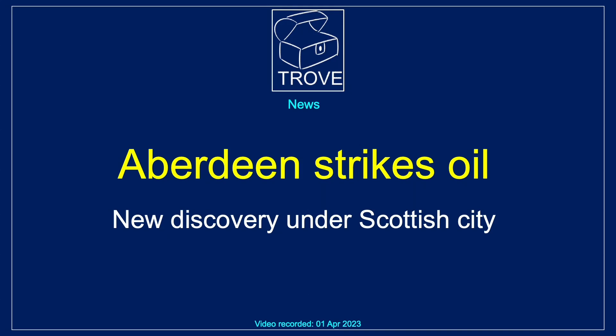In a first for Trove News, we've got an exclusive. Aberdeen Strikes Oil — new discovery under the Scottish city.